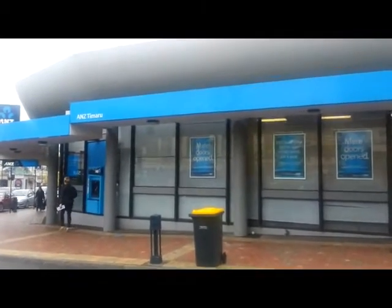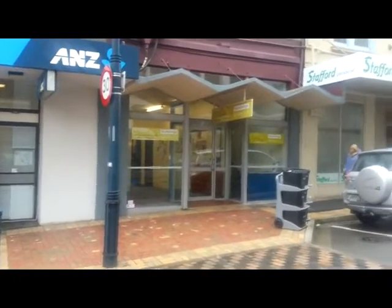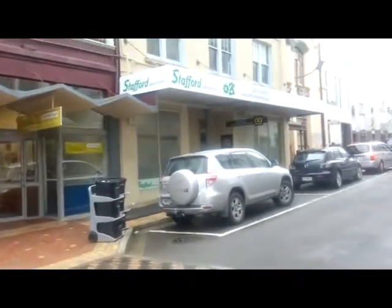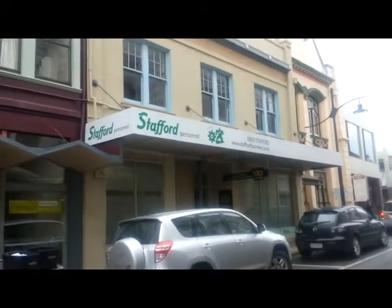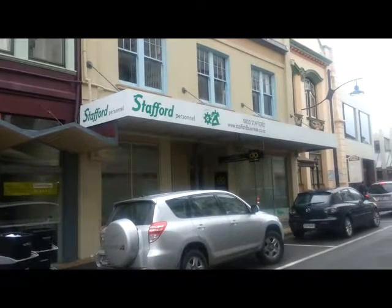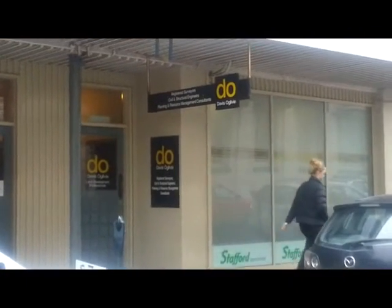The ANZ Bank is on the corner of Stafford Street and Beswick Street. Alongside it we have Workbridge, who provide work for certain types of people. Stafford Personnel is alongside them — they also find work for people. Davis Ogilvie is also in there; he's a registered surveyor.